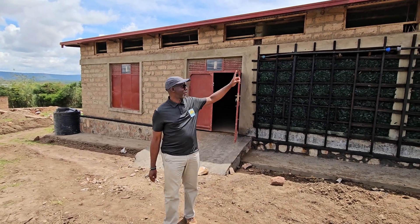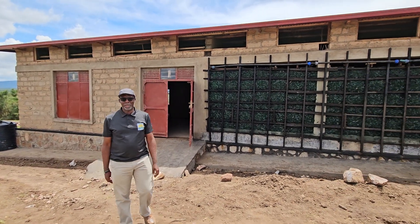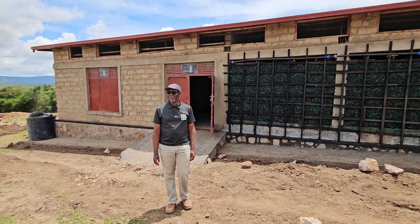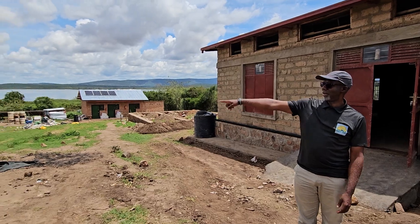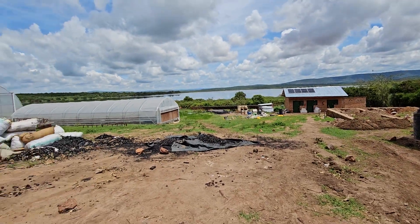Welcome to Indiago Farms. You can see our completed farm structure here. You can also see Lake Nashua, the staff quarters, the nursery, and the greenhouses.